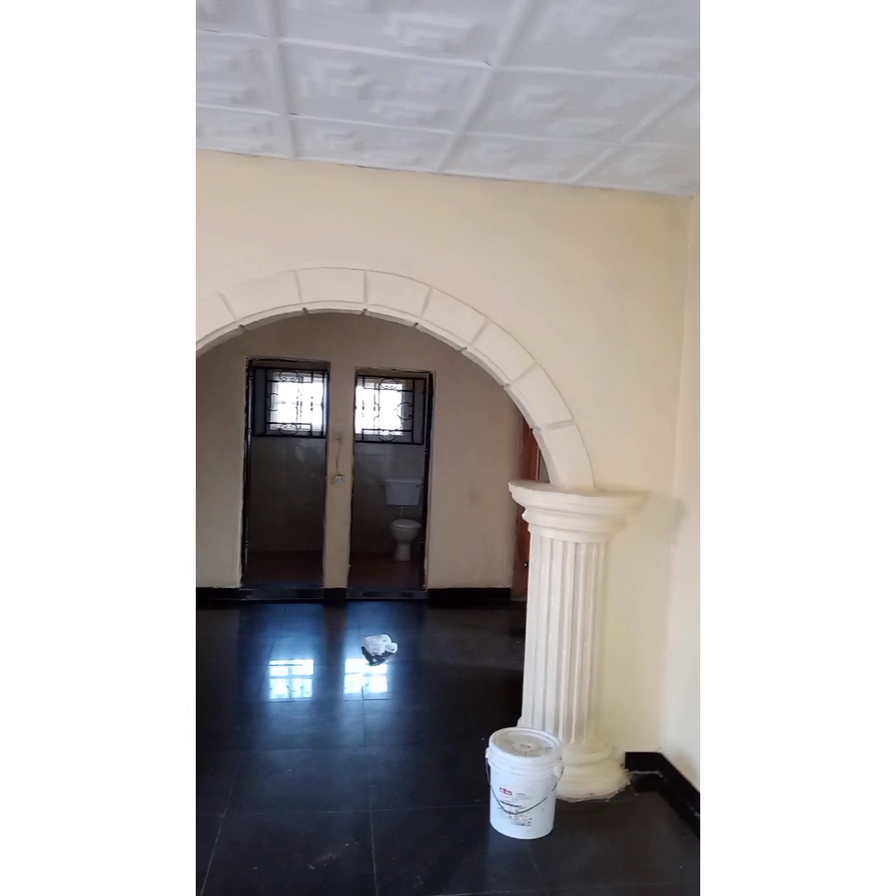Good morning, good afternoon, good evening, wherever you're watching this video. This is a medium to showcase some of the works — it's a retrospective of works by Noble Splash Building Painters and Interiors. Here we are trying to let you know how far we've gone.